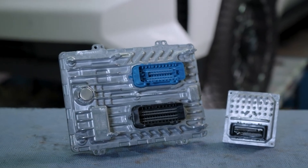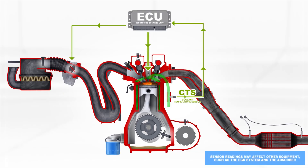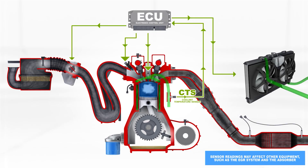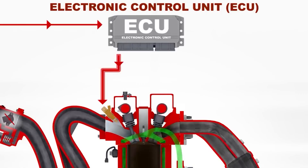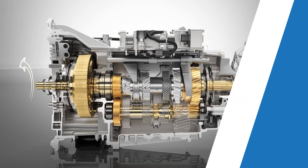VCMs are essentially the decision makers of your vehicle. They receive information from various sensors throughout the car, they process the data, and then make adjustments to ensure optimal performance, efficiency, and safety. Controlling things like the engine's fuel injection to managing the timing of gear shifts, these modules ensure everything works together smoothly.